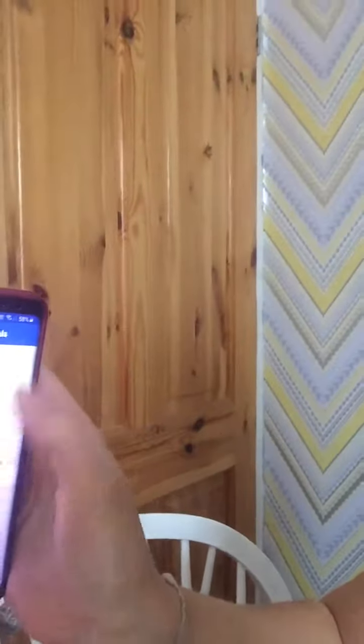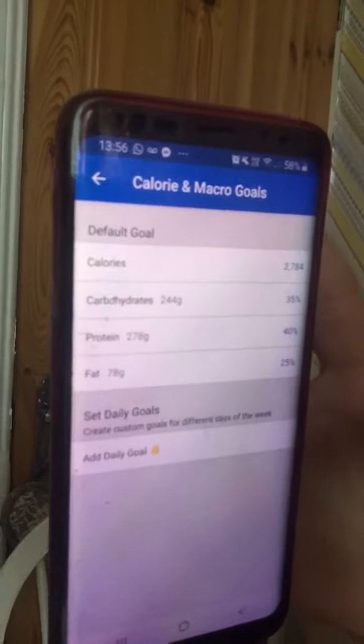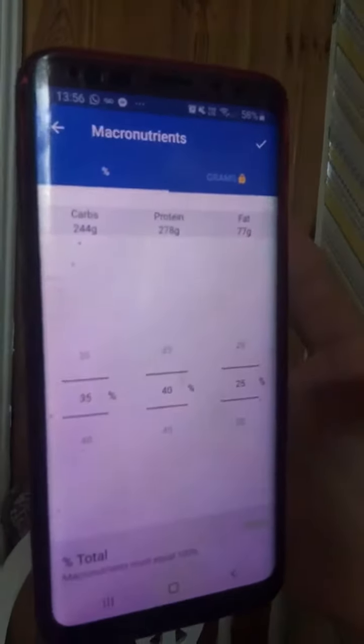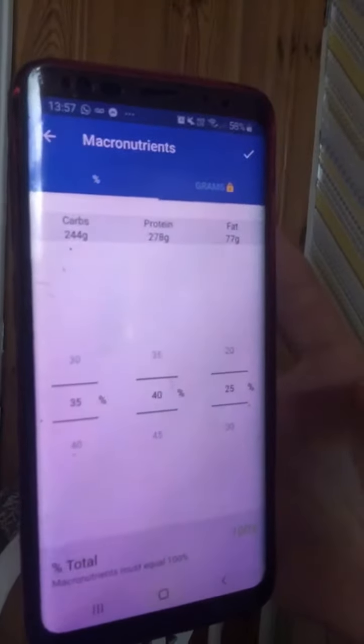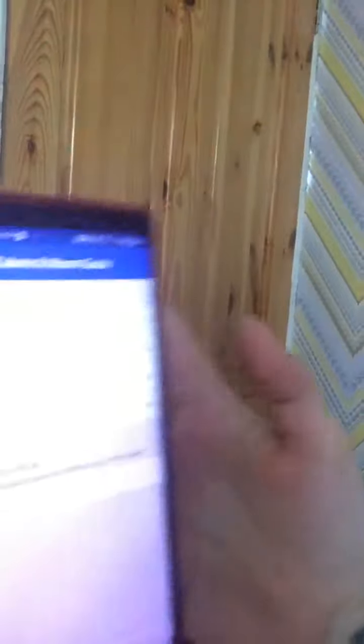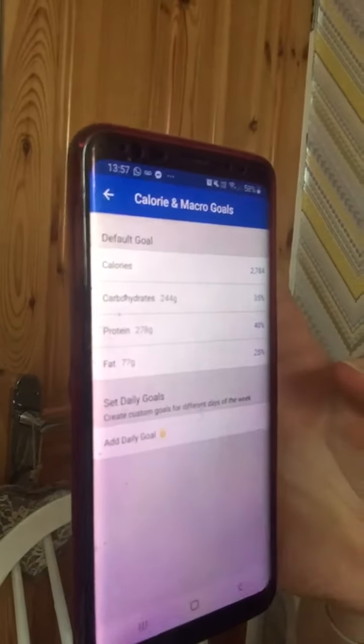So then we want to set — and this is the bit I want to talk to you guys about. Next you've got your carbs, your protein and your fats. I'd like you all to set your targets to the same as what I've got here: carbohydrates 35%, protein 40%, and fat 25%. If you can change all those, then just tick the tick in the top right corner and that's your calories, fats, and proteins all changed.